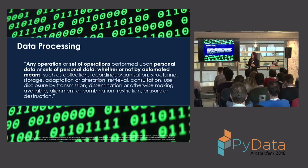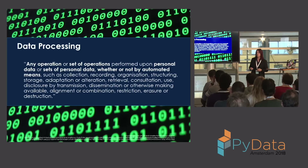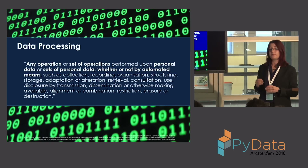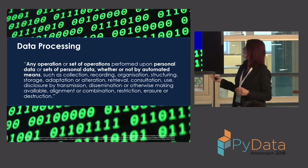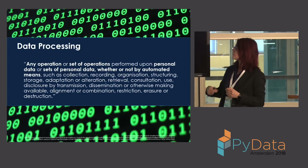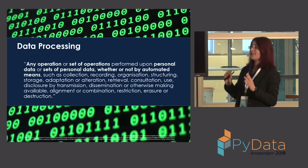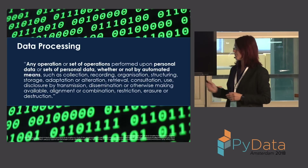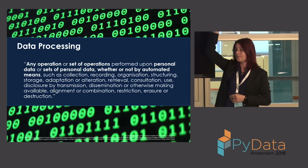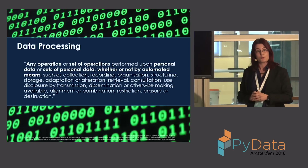The next definition is data processing: any operation or set of operations performed upon personal data, be it automated or not. This includes collection, recording, structuring, transmission, disclosure, sharing, and deleting. Anything you do with personal data counts as processing. A show of hands — how many of you or your businesses are doing data processing? Quite a good amount. So GDPR is going to apply to you and your business.